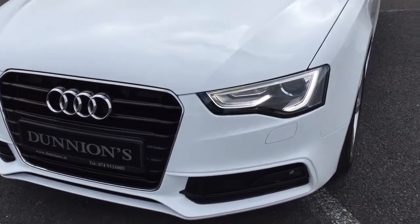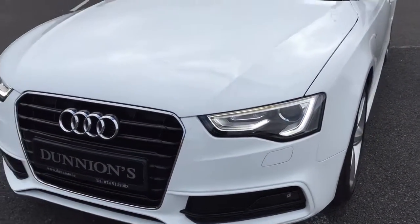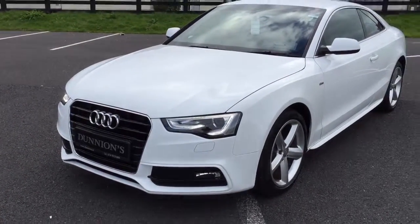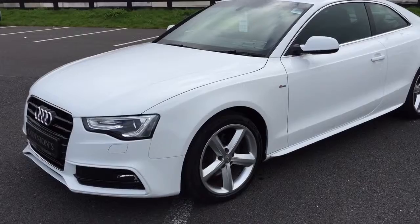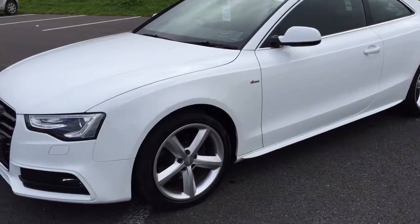New York Type, daytime running lights, LEDs and Xenons, finished in Ibis White, non-metallic. The car has 36,000 miles, one previous private owner with a full Audi service history.